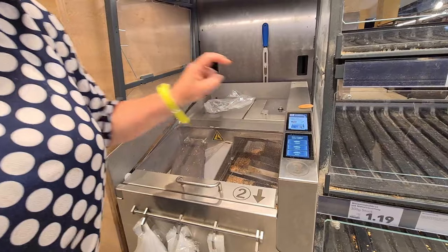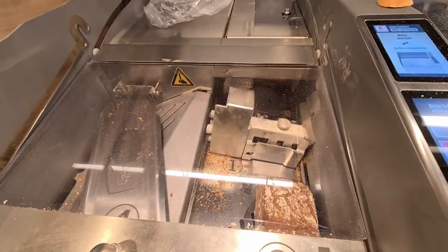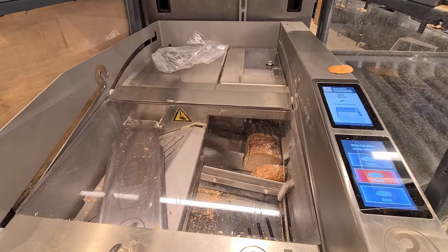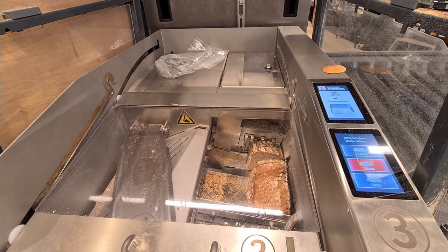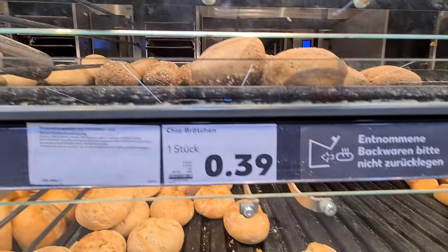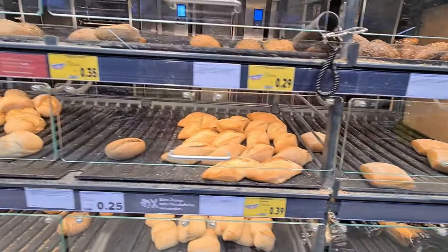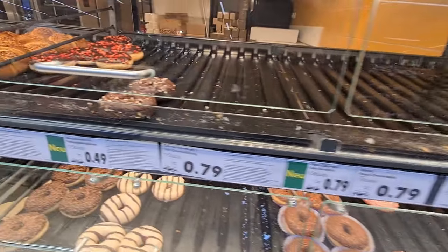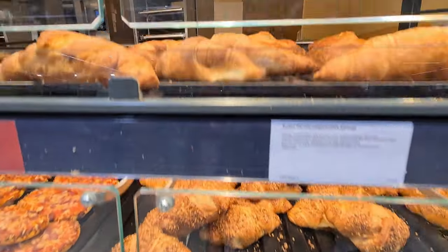Germans normally don't prefer the packaged breads because there is a bakery especially in German supermarkets which produces continuously fresh breads throughout the day. These fresh bread loaves are a healthier option and there is also a wide variety with oats, sunflower seeds and different flours. There is also an interesting machine in German supermarkets that cuts these bread loaves into pieces. Apart from breads, there are also donuts and various kinds of croissants and pizza slices, all freshly baked and refilled into those bakery counters.